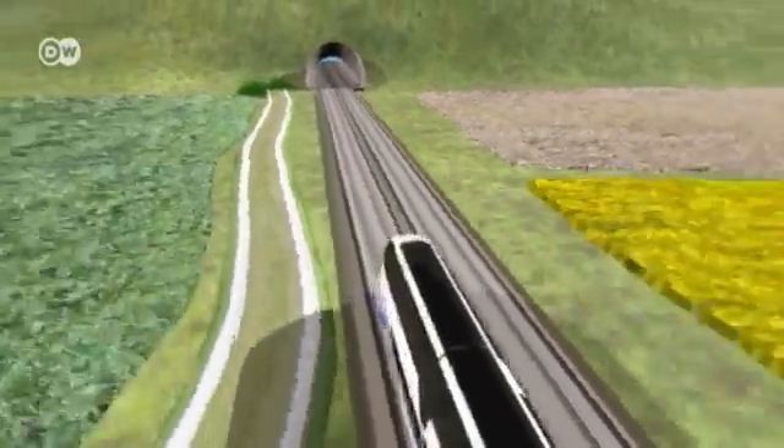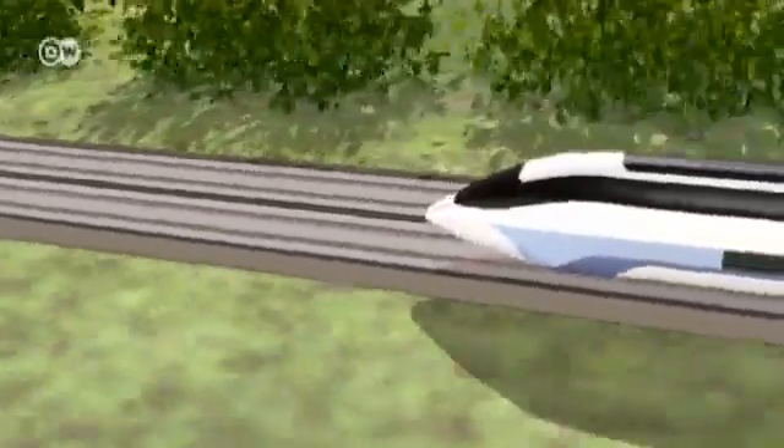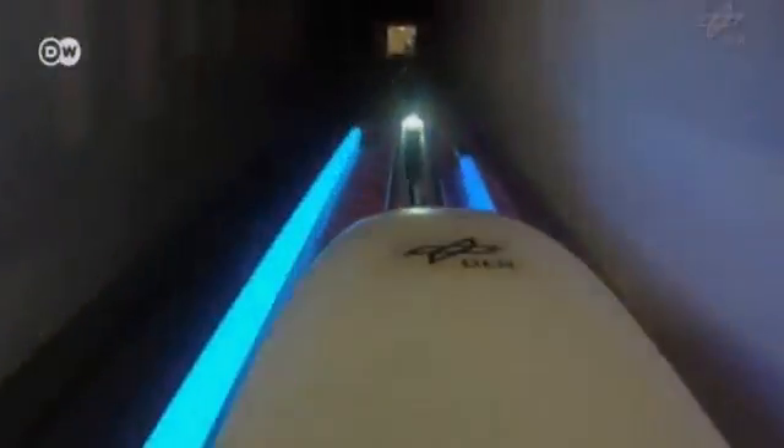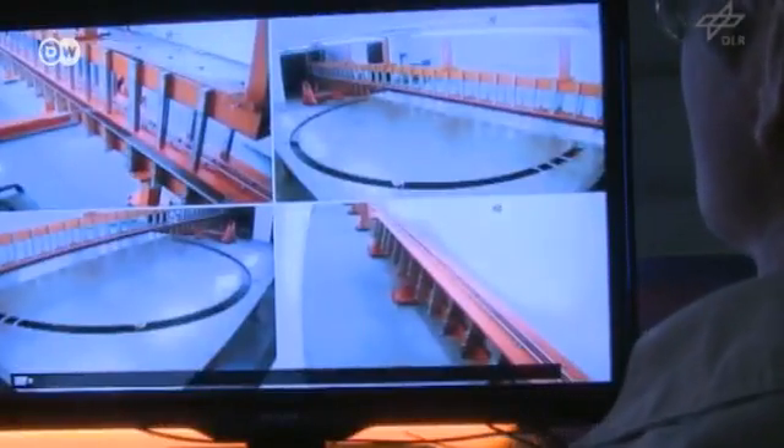The researchers are also trying to reduce the noise created when the train enters a tunnel, a tricky issue with high-speed vehicles. When you try to enter a tunnel at high speeds, you have the same problem as if you're trying to press down on a pump suddenly with all your force — it makes a wheezing sound. In a unique experiment, the engineers have discovered that this phenomenon can be avoided if tunnel entrances are shaped like a funnel.